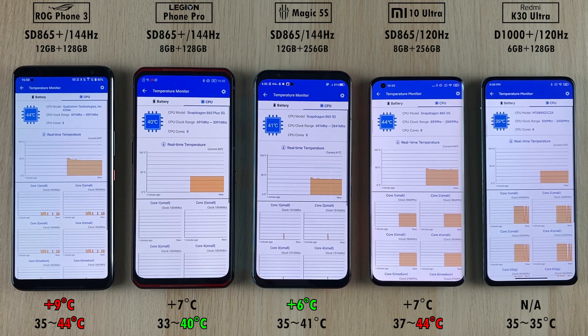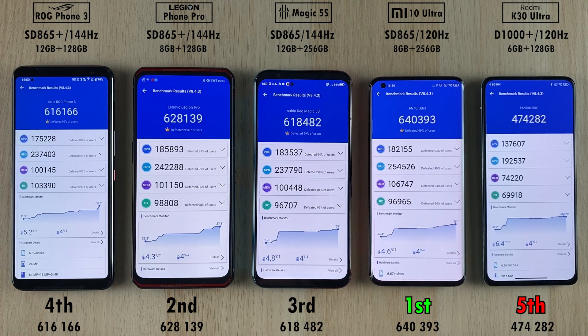The ROG Phone 3 also hit the max peak CPU heat with 44 degrees Celsius, matching that of the Mi 10 Ultra — quite hot devices — with the coolest being the Legion Phone Pro at just 40 degrees. When it comes to final score, the Xiaomi Mi 10 Ultra with the vanilla Snapdragon 865 chip actually placed first with over 640,000 points, beating the Legion Phone Pro and the ROG Phone 3 — both with the Snapdragon 865 Plus — sitting at 630,000 and 616,000 respectively. The Dimensity placed last at 474,000, but when you consider the price bracket, it's doing a fantastic job — and food for thought, it actually performs better than the Snapdragon 855 and 855 Plus chips of last generation.